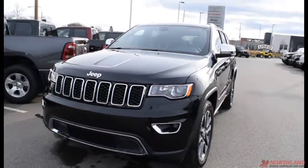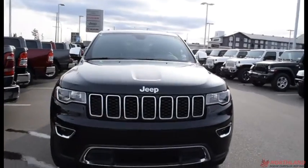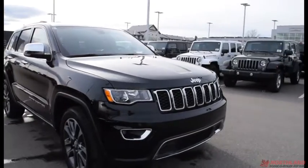Hello, this is Seth from Northland Dodge in Prince George, and today we're taking a look at a 2018 Jeep Grand Cherokee Limited. Under the hood we have a 3.6L V6 engine and an 8-speed automatic transmission.